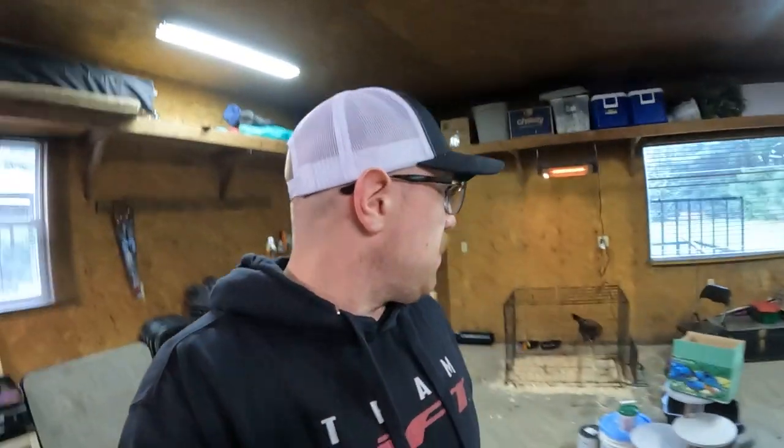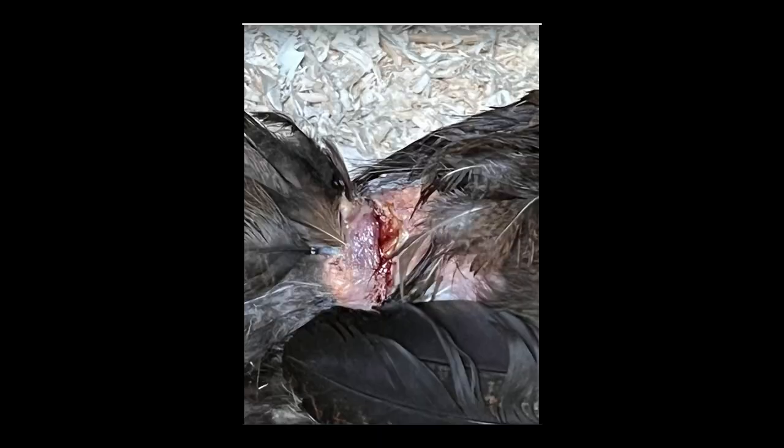Beatrice is healing up back here. I think we're going to take her out to the rest of the hens maybe this weekend — close to a two-week recovery. The wound was pretty deep. I'll pop up some pictures of the initial attack and the wound as well — they might be a little graphic. Hope you guys enjoyed it. Like and subscribe if you haven't already, comment below if you got any tips for taking care of a chicken, and till next time — peace!